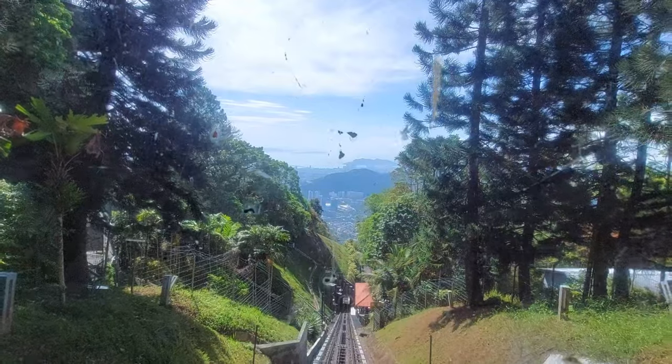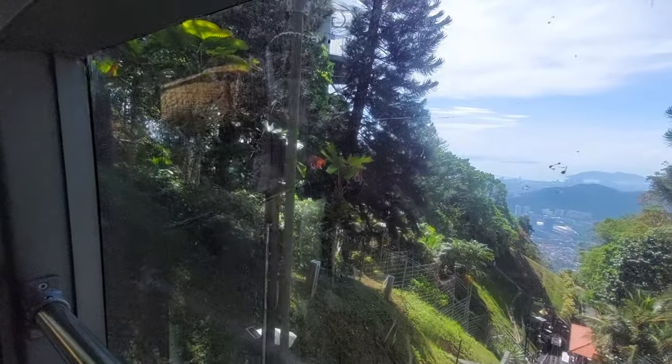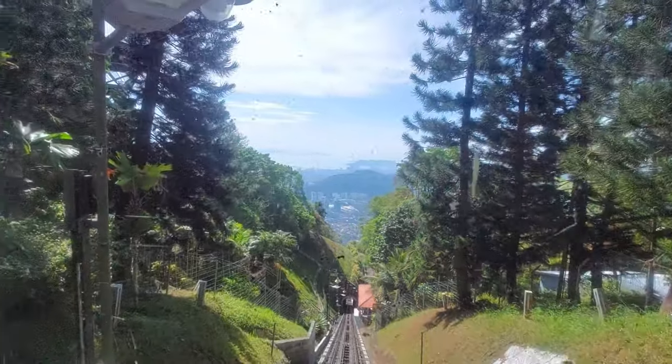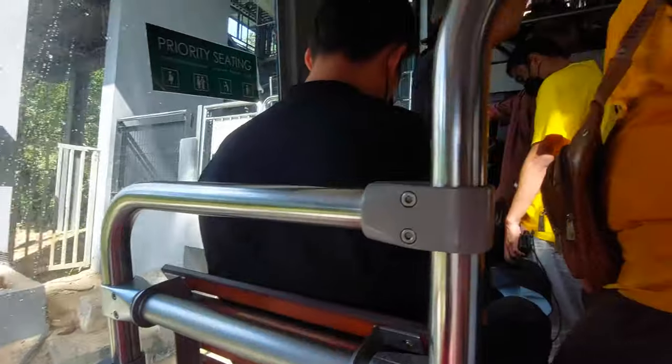The Penang Hill funicular railway is 2 km long and is one of the longest funicular tracks in Asia. It took approximately 4.5 minutes to reach the upper station.